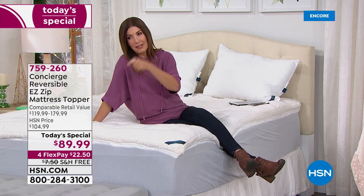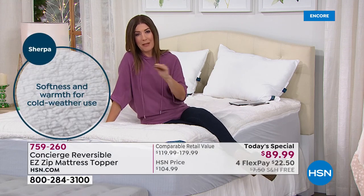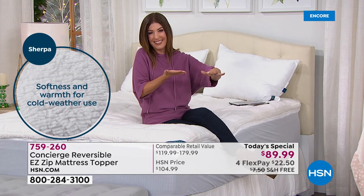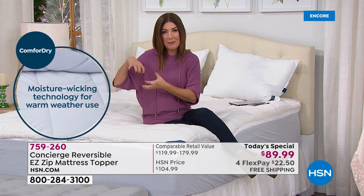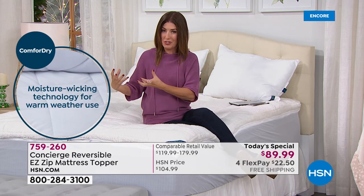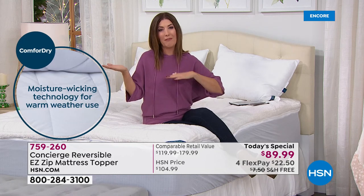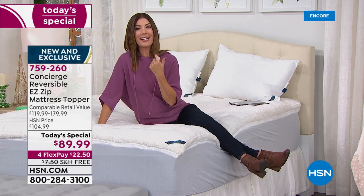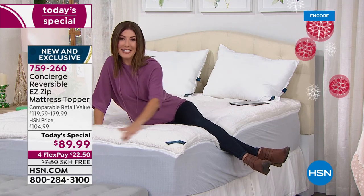Think of mattress toppers like pizzas: a regular mattress pad at retail is the thin crust — thin, no support, not that great. But buying a super loft is like the super deep dish — extra thick crust, all the extra cheese. At the same price today, you're getting the faux sherpa, the comfort dry moisture wicking, and the easy zip-off design.